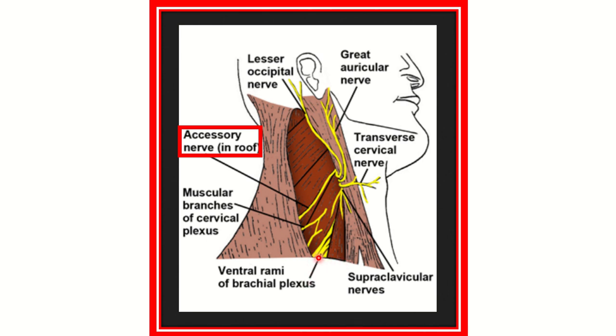The posterior triangle is bounded posteriorly by the trapezius muscle and anteriorly by the sternocleidomastoid. The base is formed by the middle third of the clavicle, and the apex — the upper part — is formed by the meeting point of the trapezius and sternocleidomastoid muscle.